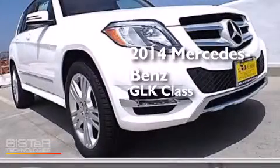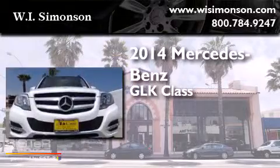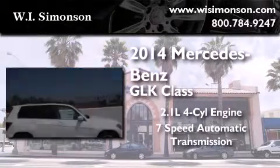This is a brand new 2014 Mercedes-Benz GLK-Class. It has a 2.1-liter 4-cylinder engine and a 7-speed automatic transmission.